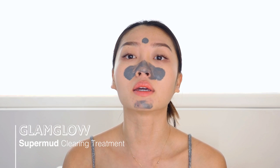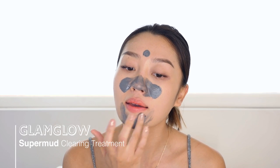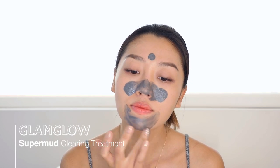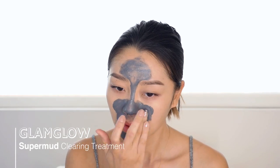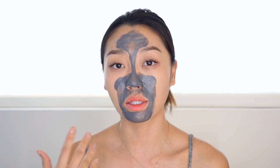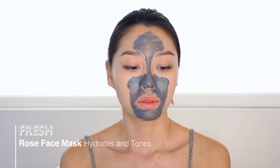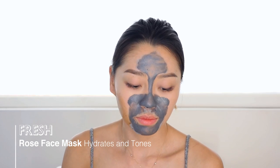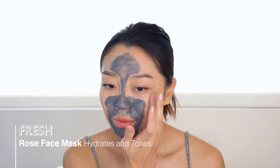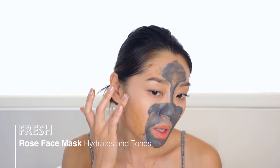I'm applying the Super Mud on my chin — this has always been my problem area — which helps control sebum and tighten the pores. After applying it on the T-zone, which helps control oil and minimize pores, I apply the Fresh Rose Face Mask to the rest of my face. I really like the smell of this one — it smells really fresh, just like rose petals.